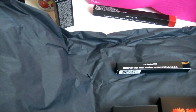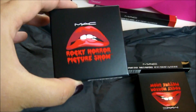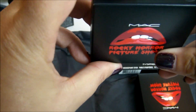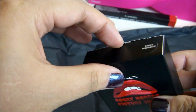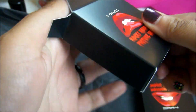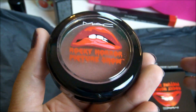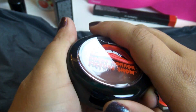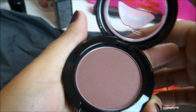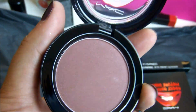I'm glad you guys get to experience these moments at the same time I am, because it's very exciting. I got the Crazed Imagination blush — this is also one of the top things I wanted to get right away. The packaging is gorgeous as usual. It's really nice for my skin color. I'm not really a pink blush person; I'm more into a darker color for blush. And that is super pretty.